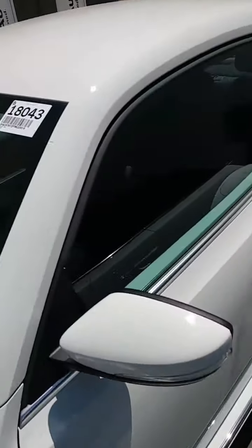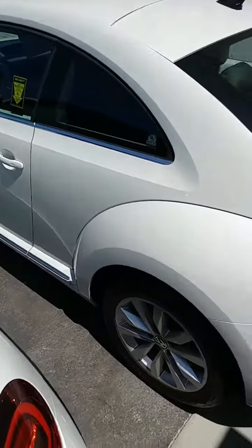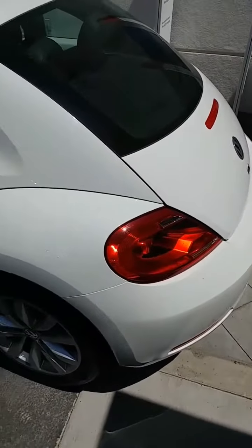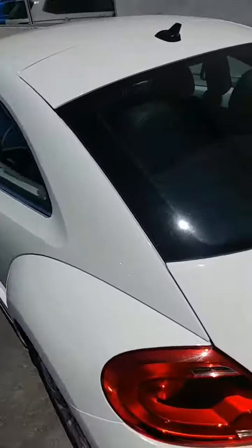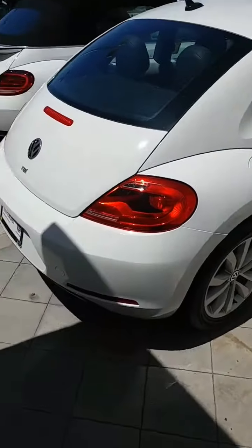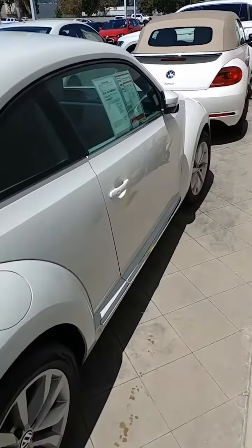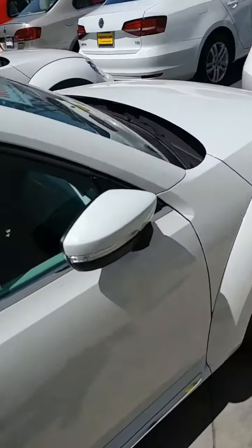17-inch wheels are on this vehicle. Nice white exterior. White is actually cheaper to insure than a lot of other colors — not a lot of people know that. I sell a lot of Jettas and cars to kids, and that's what all the parents tell me, that white is actually a cheaper car to insure. It does not disappear on the highway at nighttime like all the other colors.